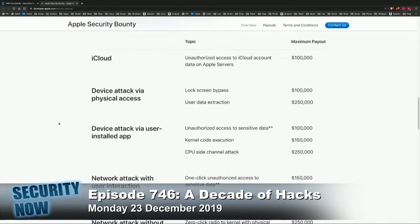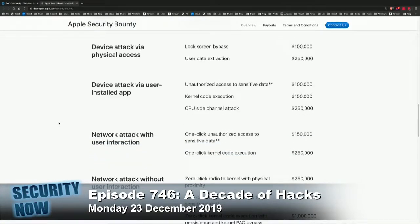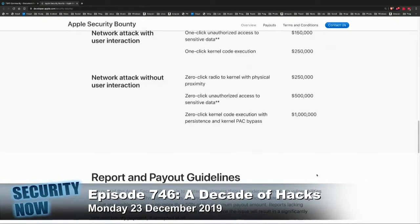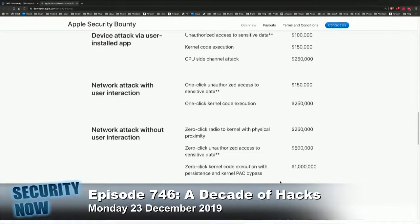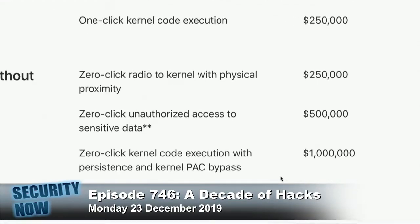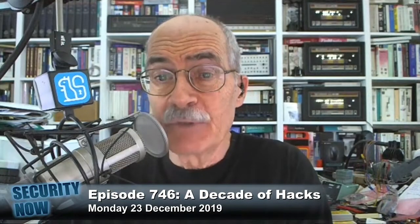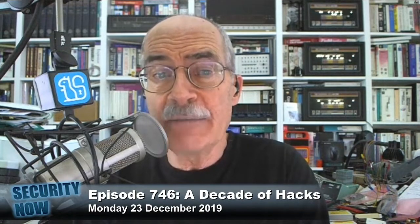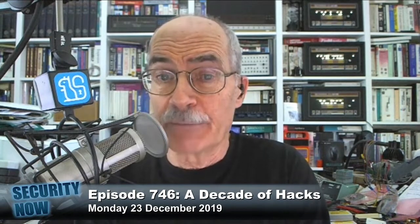The company has increased its maximum bug bounty from $200,000 to $1.5 million, depending upon the exploit chain's complexity and severity. However, Apple's not handing out such high rewards casually. The rules are strict, and they've set what those in the industry regard as a high bar for earning the top rewards.